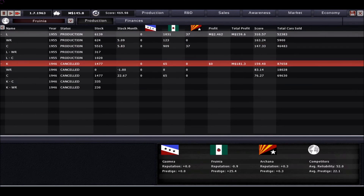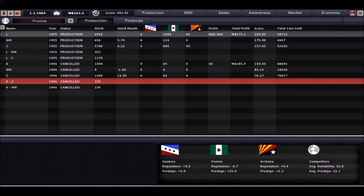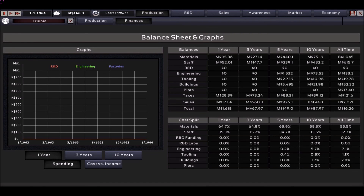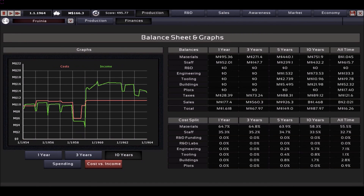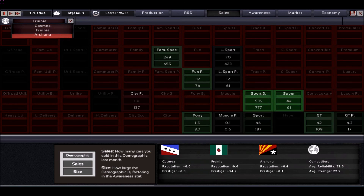As we approach the end of this episode, things are looking decent. We are looking forward to the next car. Hopefully we will reach even more people selling our Inline-6 supercars. See you all next time.